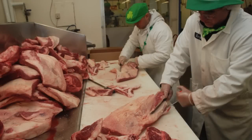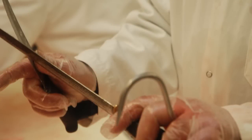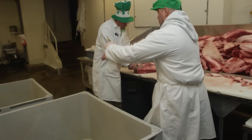Brisket is the breast. This is one of the tougher pieces of meat, and that's why they chose to make it into a corned beef. Although today they use it for smoking, but you've got to cook it for between 10 and 12 hours.